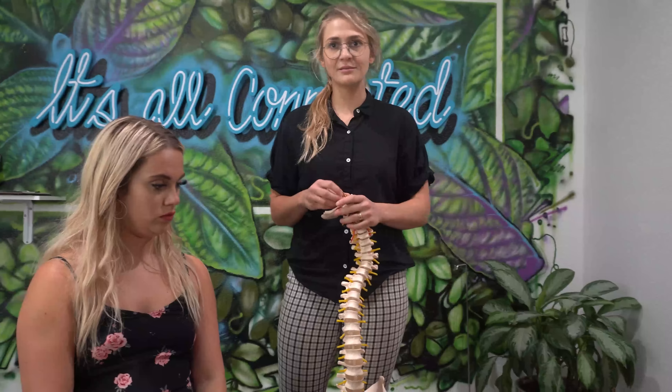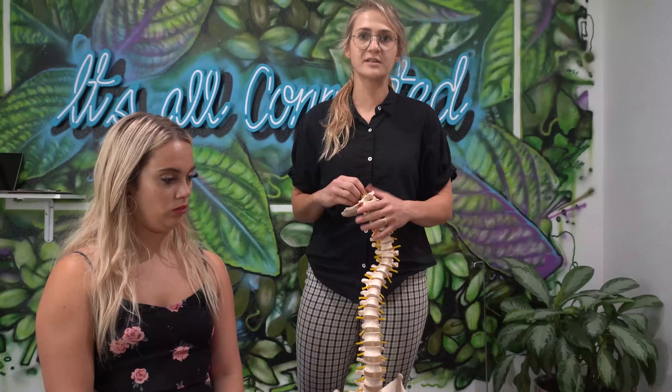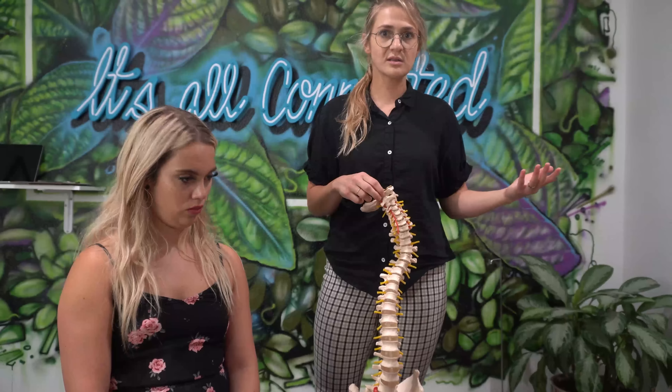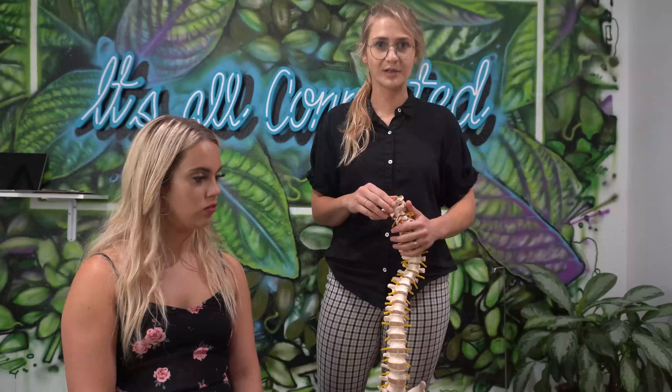When it's under 20 degrees, about half the population has a minor curve that doesn't affect them too much, but it does create a lot of tension, tightness, and knots in the mid back. So if you're experiencing something like that, you may have some scoliosis you don't know about — or you might just have really bad posture.